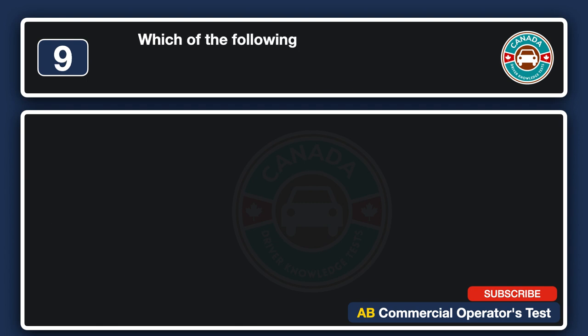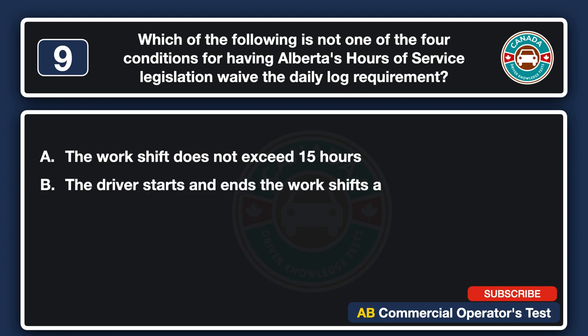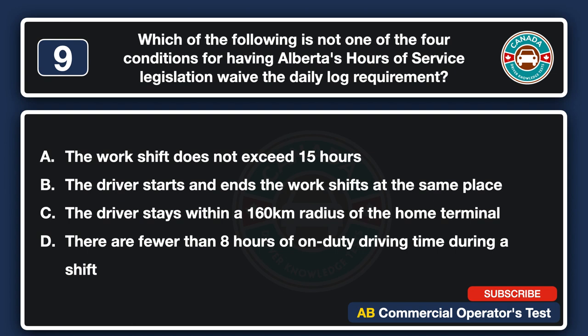Which of the following is not one of the four conditions for having Alberta's hours of service legislation waive the daily log requirement? A. The work shift does not exceed 15 hours. B. The driver starts and ends the work shifts at the same place. C. The driver stays within a 160 km radius of the home terminal. D. There are fewer than 8 hours of on-duty driving time during a shift. The answer is D: there are fewer than 8 hours of on-duty driving time during a shift.